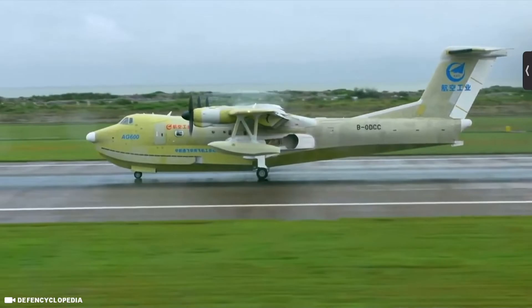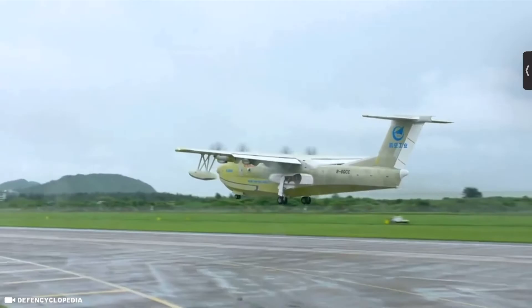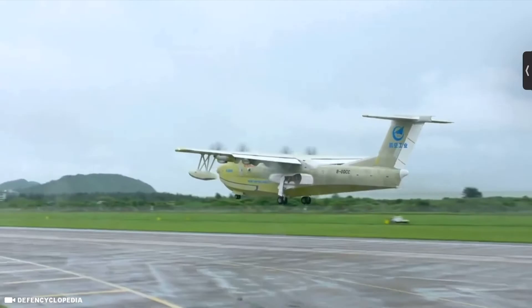That wraps up the list of the top 12 amphibious seaplane aircrafts. If you enjoyed this video and want to watch more videos like it, make sure you check out all my other videos, and if you haven't already, don't forget to like and subscribe.